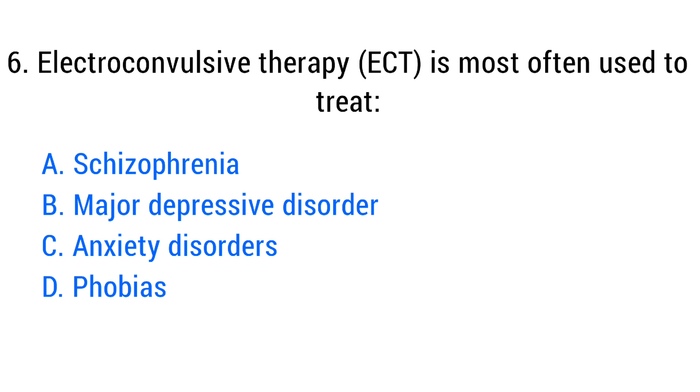Question number six. Electroconvulsive therapy, ECT, is most often used to treat? The right answer is option B: Major depressive disorder.